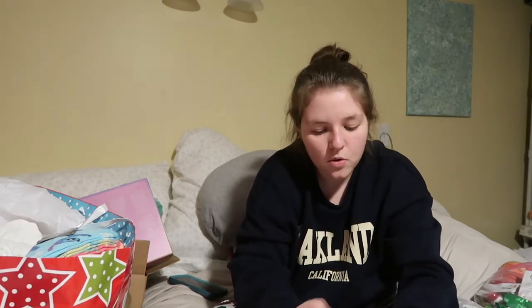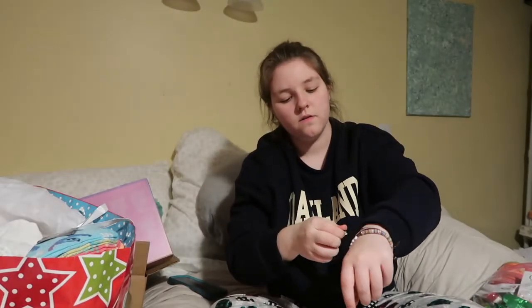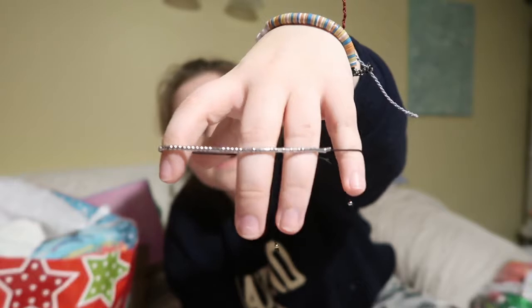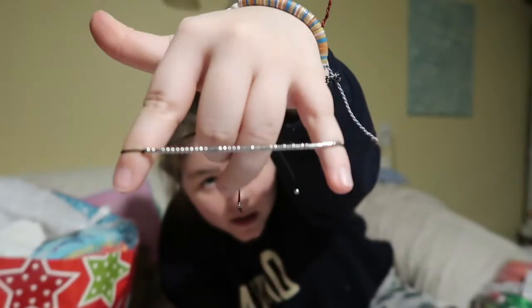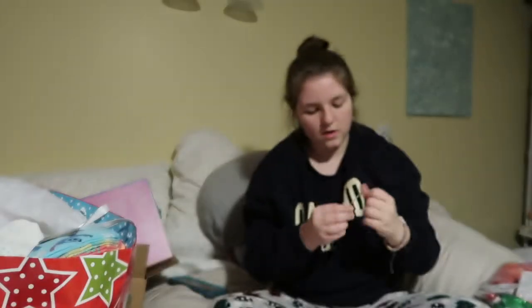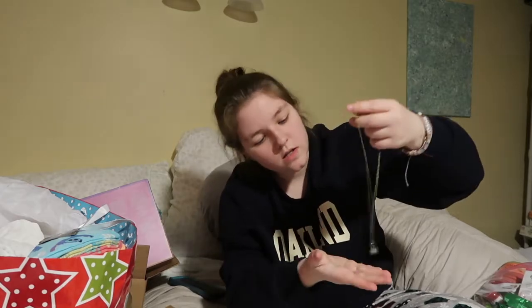First we'll do jewelry. My mom got me a morse code bracelet — I didn't even know these were a thing — and it says 'You Are My Sunshine' in morse code. I'm actually wearing it right now. I think it's super cute, and 'My Sunshine' is really special to me because my dad always sang it to me as a lullaby.